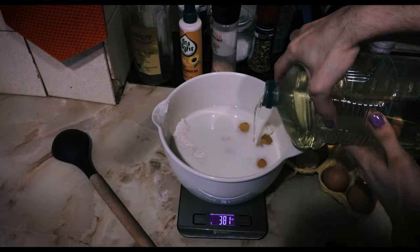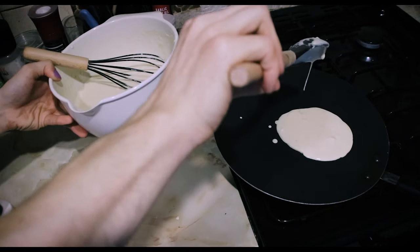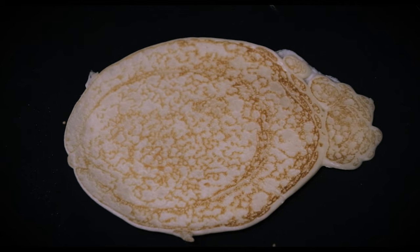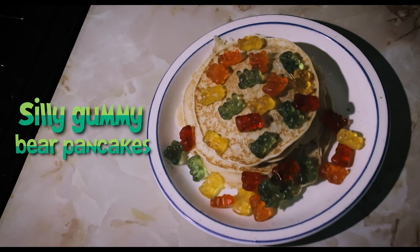I have made pancakes so many times in many different ways and they are very easy to make. This took me about 20 minutes. My favorite thing is flipping them in the air, it's so fun. But these are not just some regular pancakes — they are made with gummy bears, which is why they're called silly gummy bear pancakes.